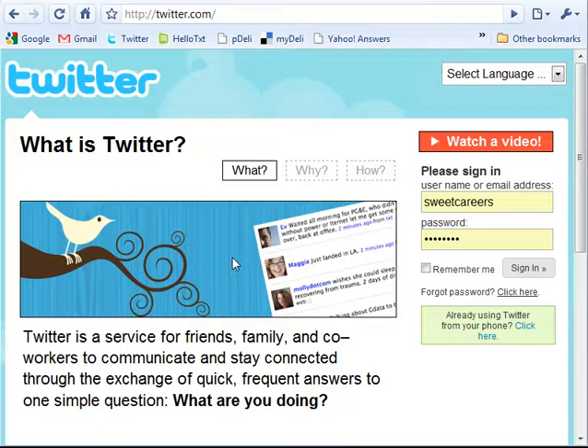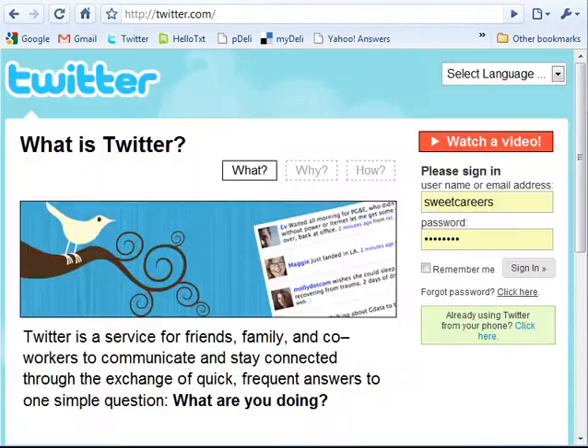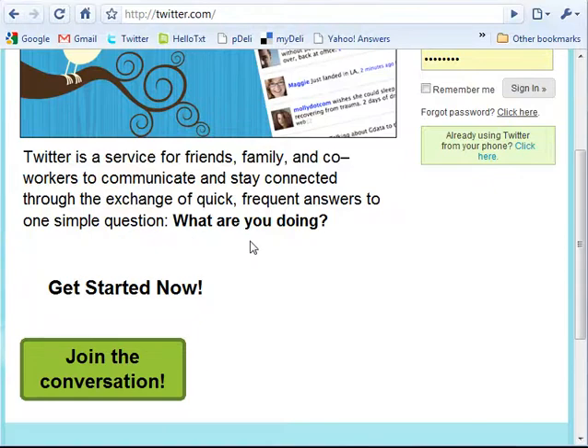I'll be perfectly honest. When I first heard about Twitter, which was really some time ago, I just couldn't get it. I didn't see the point. I didn't know why anybody would care what I was up to, and you only get 140 characters to update people. It just really didn't make sense to me. I sort of thought of it as kind of like on Facebook where it says, 'What are you doing right now?' And I just really couldn't understand why anybody would care if I was making lasagna or doing my laundry. But I started to research it a little bit further and realized there's a lot more to Twitter than initially meets the eye.